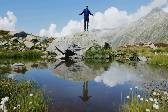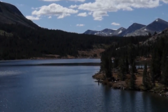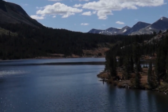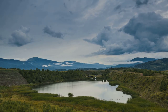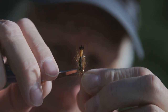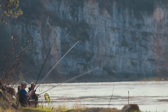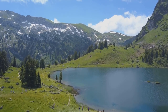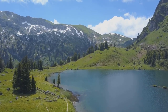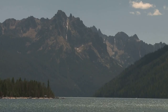Our final destination takes us high into the clouds to uncover the hidden gem of Granite Lake, a pristine alpine lake nestled in the heart of the Snowy Range Mountains. Accessible by a scenic hike, Granite Lake offers a true escape from everyday life. It's home to brook trout, rainbow trout, and the occasional golden trout — a unique and rewarding fishing experience. The scenery is simply breathtaking, with towering peaks, lush meadows, and the occasional mountain goat sighting adding to the allure of this alpine paradise.